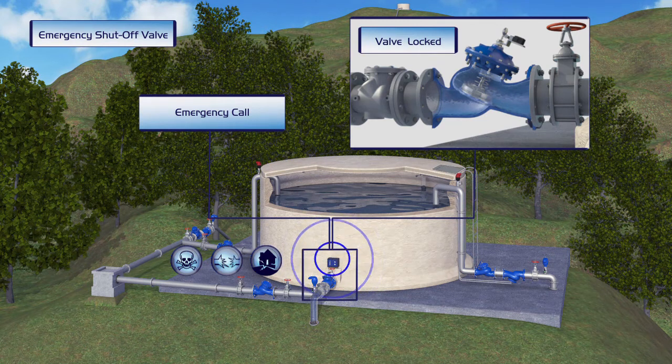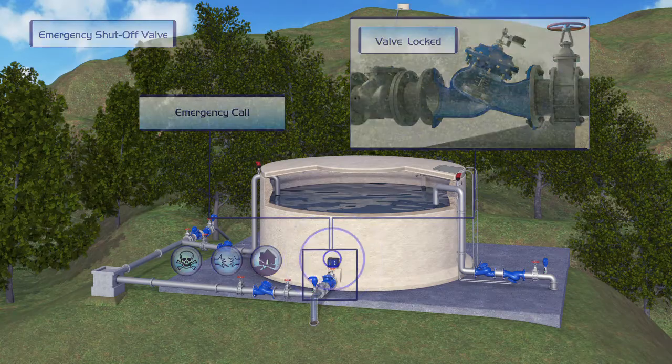The Bermat emergency shutoff valve also offers protection in other emergency situations, such as a burst pipe or an earthquake.